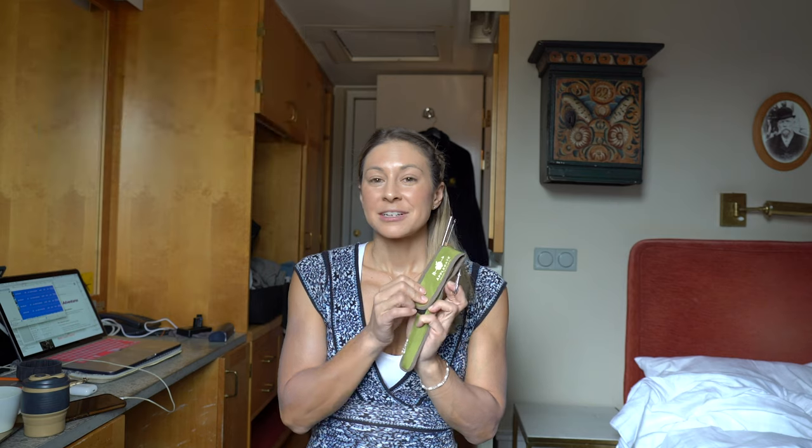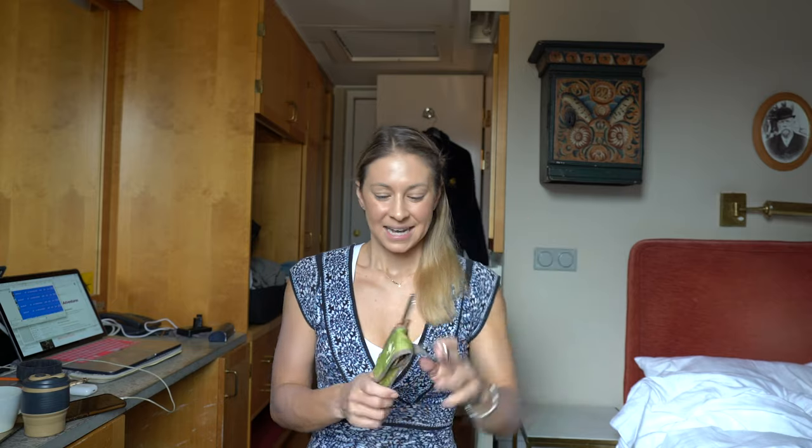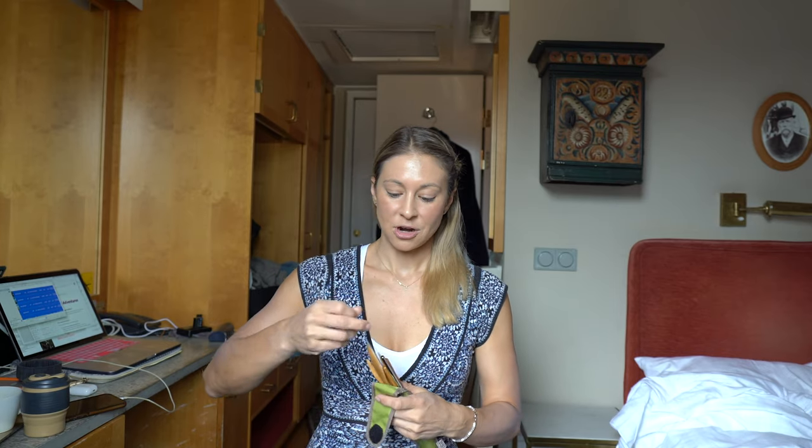My last quick tip before I go out and explore Stockholm is to bring your own reusable silverware and straws. In the United States, we've recently had a couple of states or cities that have banned straws. This little container is great — it's super small and you can fit it in your bag. It's got a carabiner so you can put it on your belt. It's got a spoon, a fork, chopsticks, a knife, and I've even got my straw in here with my little straw cleaner, and it comes in very handy.